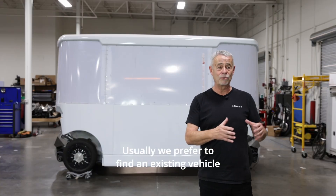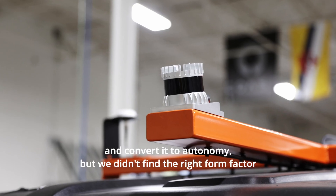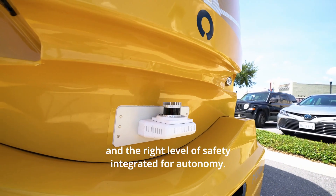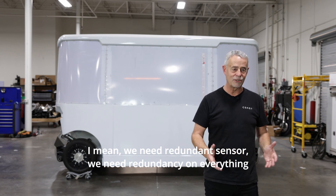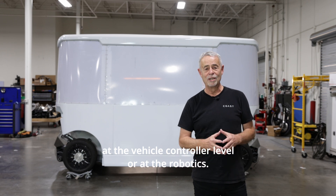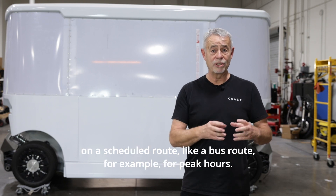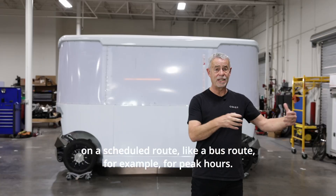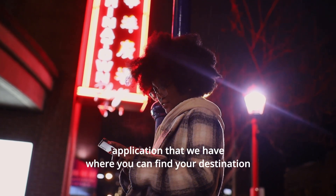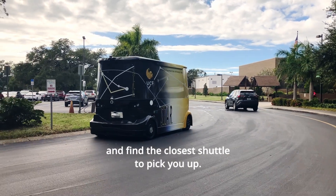It was a great experience. Usually we prefer to find an existing vehicle and convert it to autonomy, but we didn't find the right form factor and the right level of safety integrated for autonomy. We need redundant sensors and redundancy on everything at the vehicle control level and robotics. So we had to design and assemble our own shuttle. This type of shuttle can be used on a scheduled route, like a bus route during peak hours. And the rest of the time, you can call it on demand with a smartphone application, where you can find your destination and the closest shuttle to pick you up.